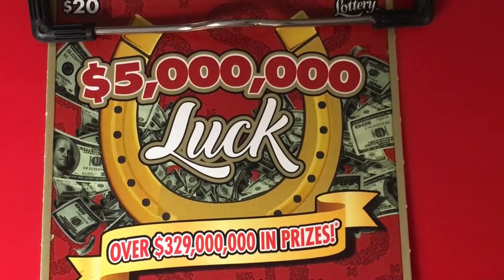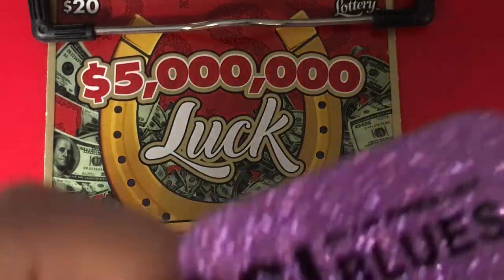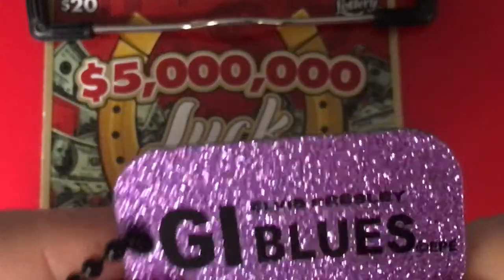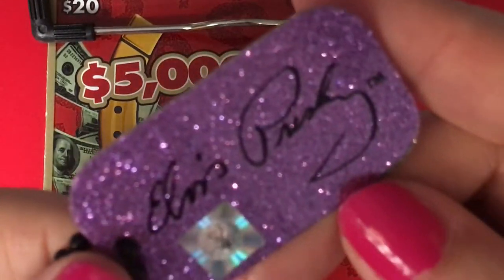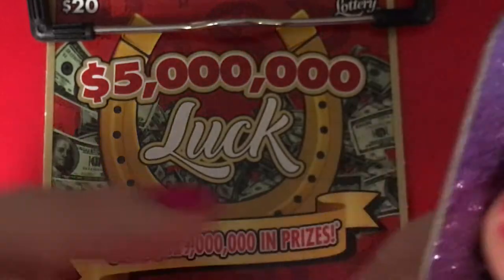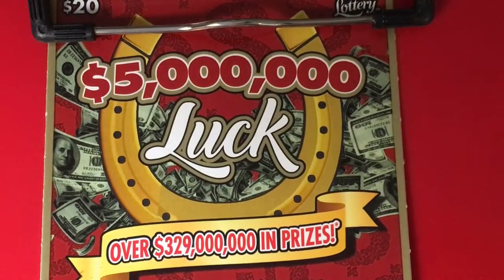Hi everyone! Hope you're having a great day today. We're scratching with the GI Blues dog tag — Elvis Presley, come on, bring us some luck. And we are scratching the $5 million luck ticket today. Let's see what we can find.